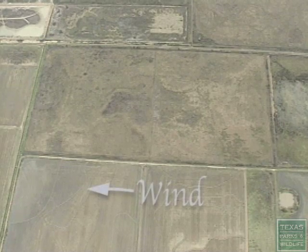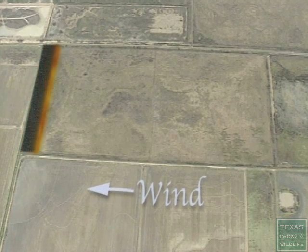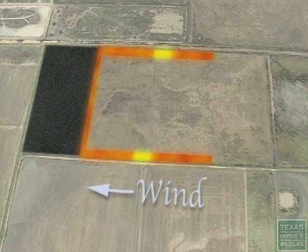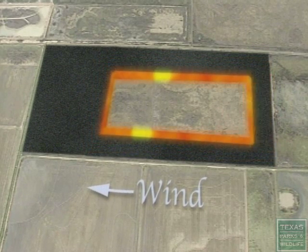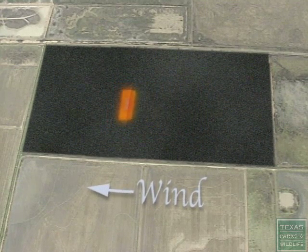On the downwind side of a tract of land, a backfire is set inside a fire lane. This backs slowly into the wind, creating a black line. Next, the flanks are ignited, which also slowly creep toward the center. Finally, a head fire is set, moving with the wind. This allows the fire to burn out and consume itself.